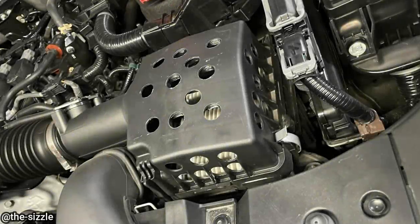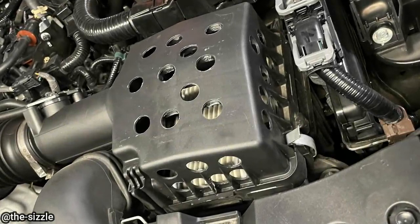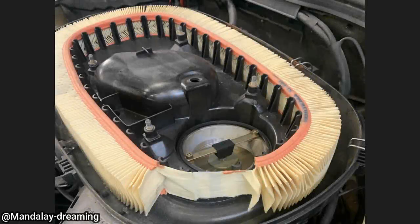This customer just bought this vehicle and said they have a weird noise when accelerating. And this customer couldn't find the correct air filter for his vehicle, so he made his own.